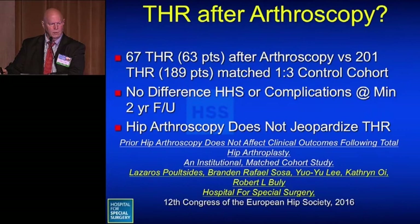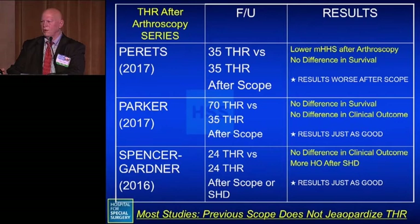Regarding total hip replacement after arthroscopy: a study we did looking at 67 total hips matched one-to-three with controls found no difference in Harris hip score or complications at minimum two-year follow-up. Three more recent studies also largely confirmed that results were just as good after prior hip arthroscopy, with only one study showing slightly worse results.